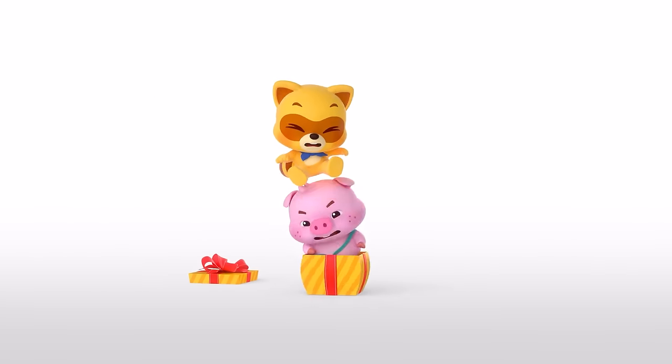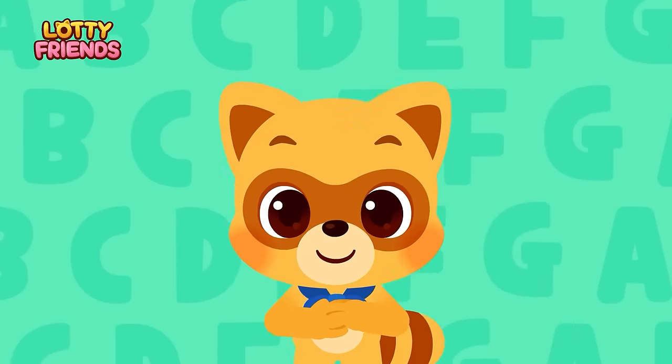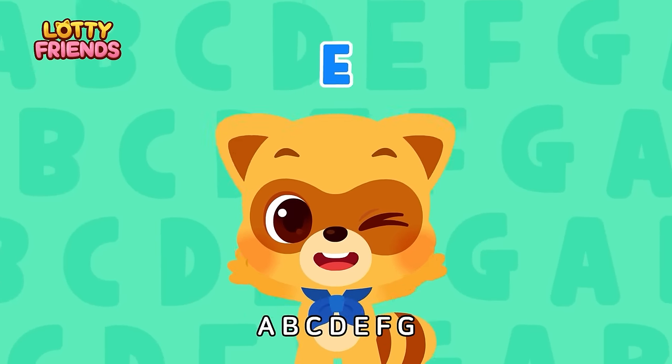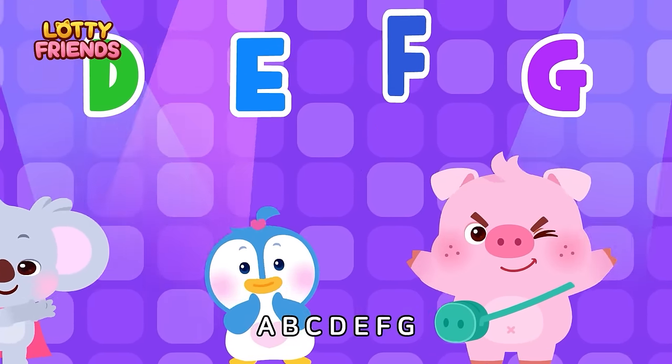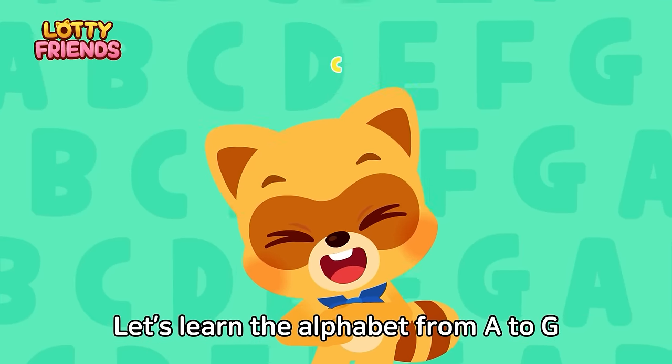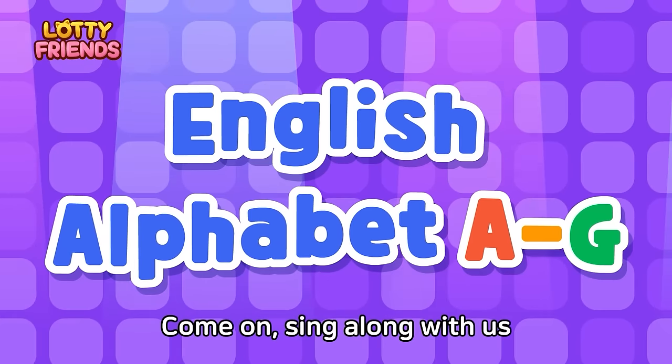Loti, Loti friends. A, B, C, D, E, F, G. Let's learn the alphabet from A to G. Come on, sing along with us.